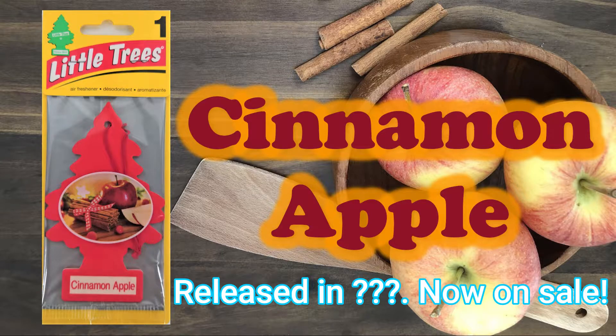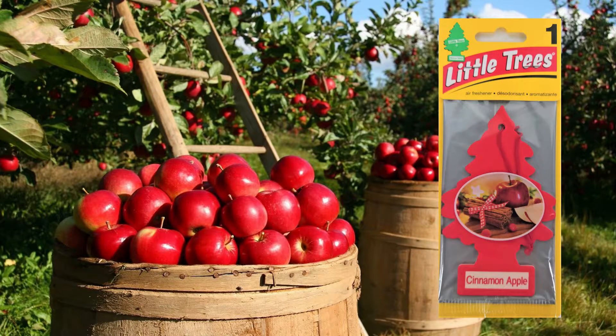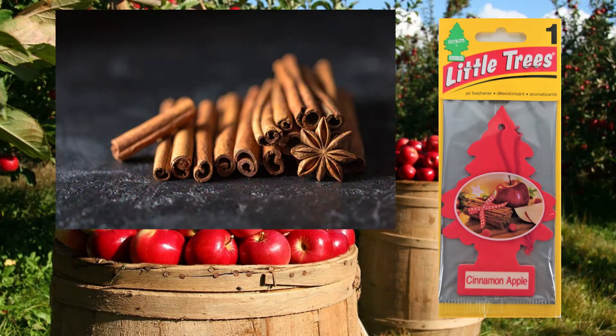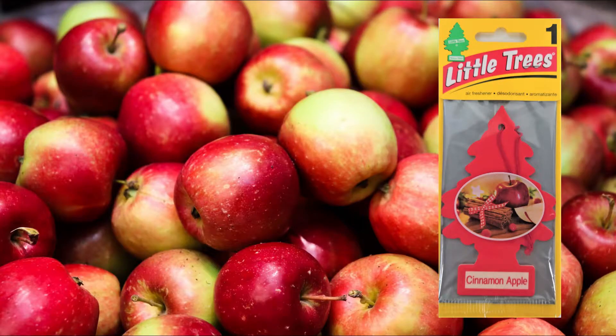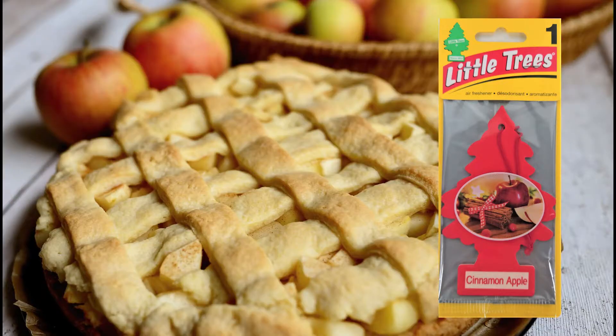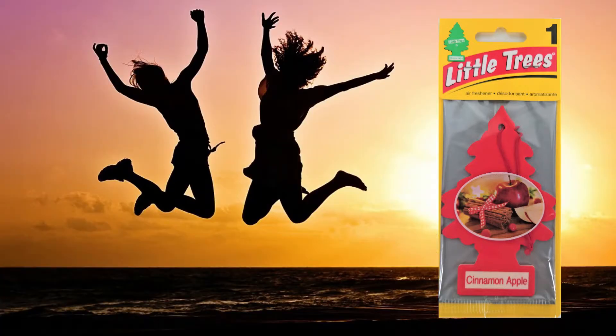First, let us enjoy its fragrance. There's a strong aroma of fresh apples, and the cinnamon has a strong presence as well. Personally, I like the sweet and sour scent of apples. The fruity scent of apple is sweet, but when combined with cinnamon, it has the sourness of unripe fruit. The combination of cinnamon and apple makes you think of cinnamon apple pie, doesn't it? Imagine the absence of that pie crust aroma — it's the sweet and sour scent of baked apples and that of pungent cinnamon. I do like this scent.